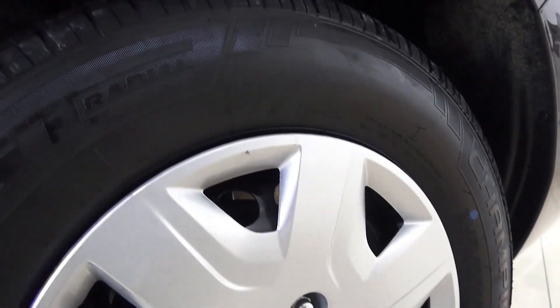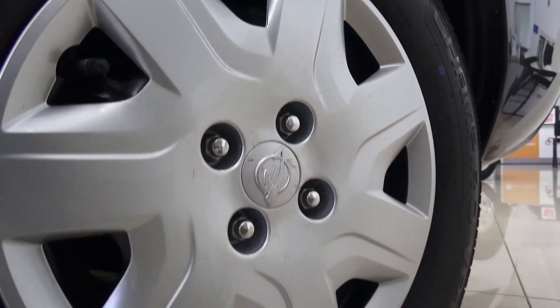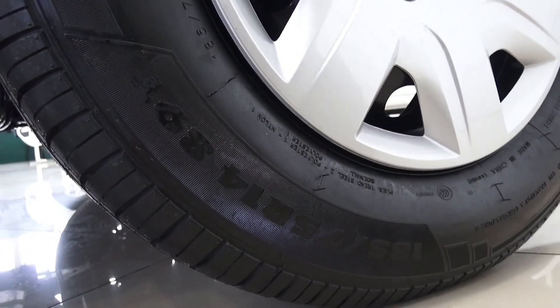Wheel covers. Front-only disc brakes, drum brakes in the rear, 14-inch rims, tires measuring 185/75.